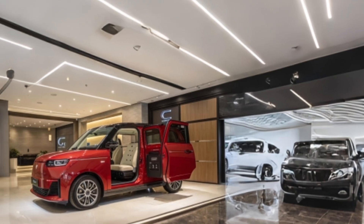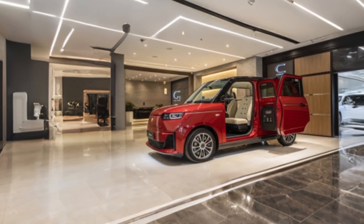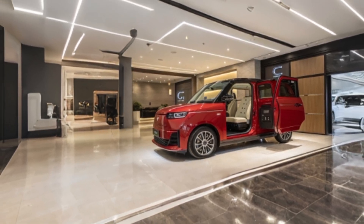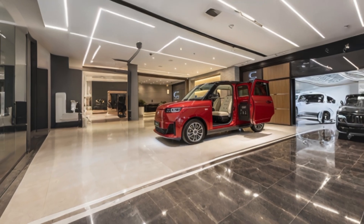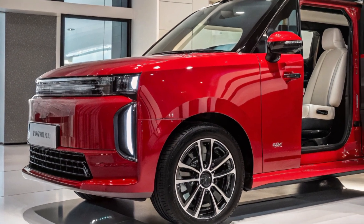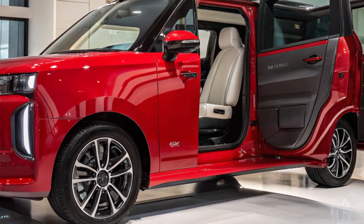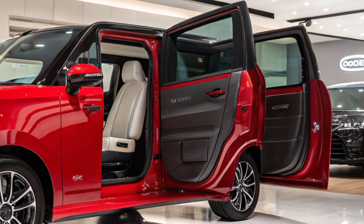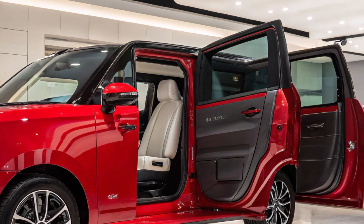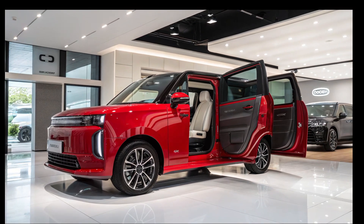This five-door hatchback will be available in three variants: E1, E2, and E3. The E1 variant features a 31.4 kWh lithium-ion phosphate battery, while the E2 and E3 variants come with a larger 42.3 kWh LFP battery. All models are powered by a permanent magnet front motor delivering 94 hp and 180 Nm of torque, with a top speed of 140 km/h.